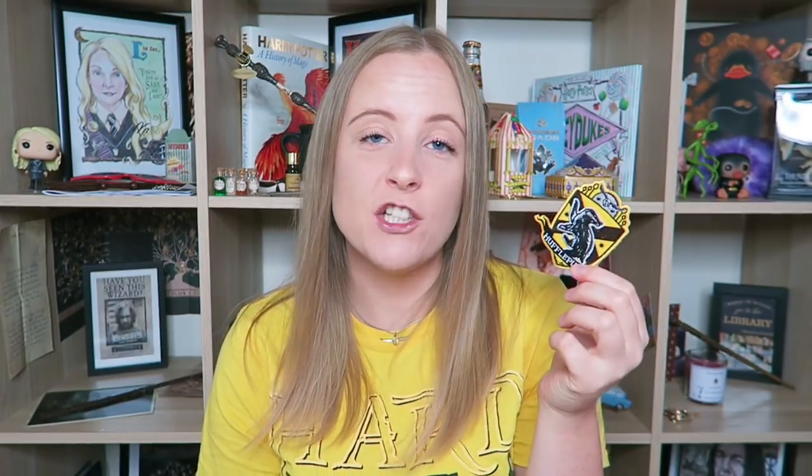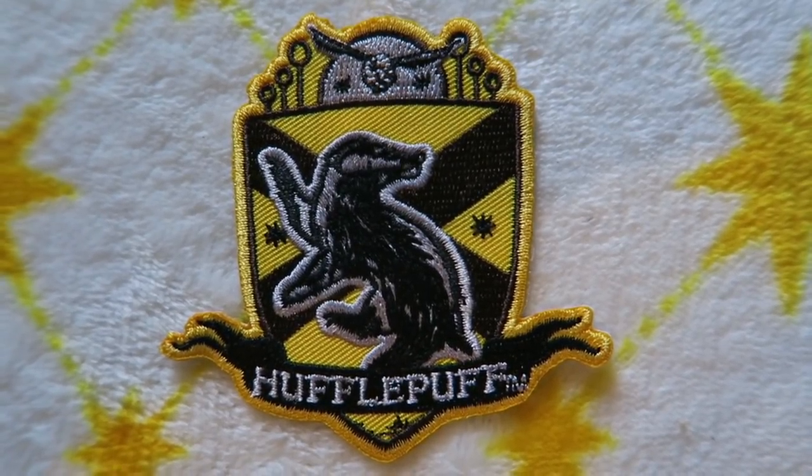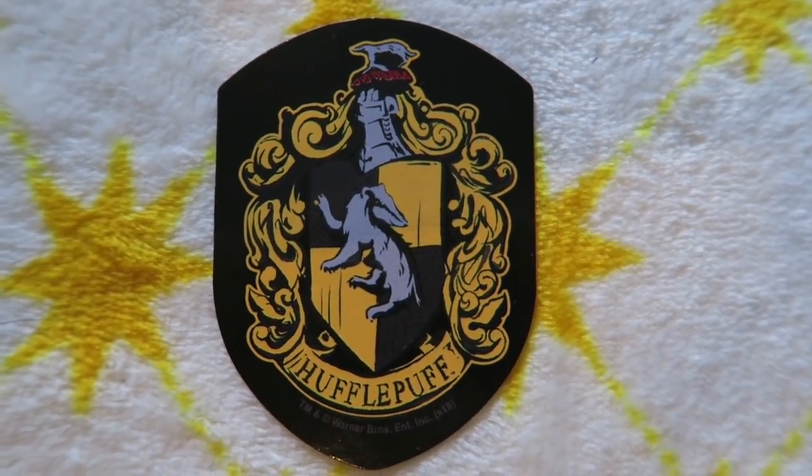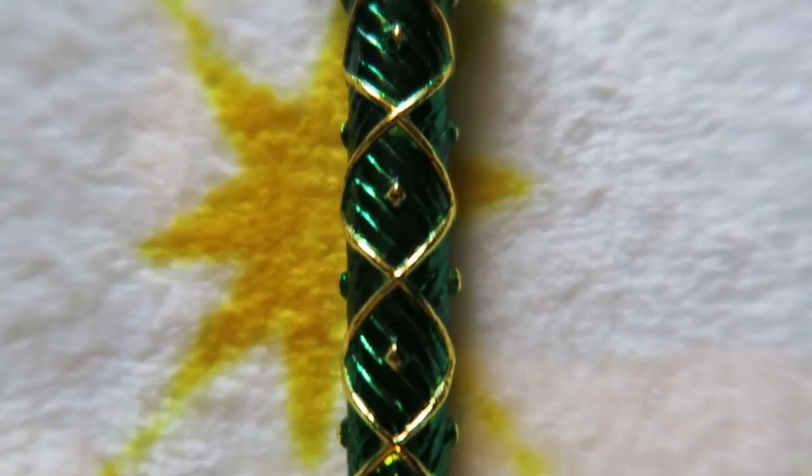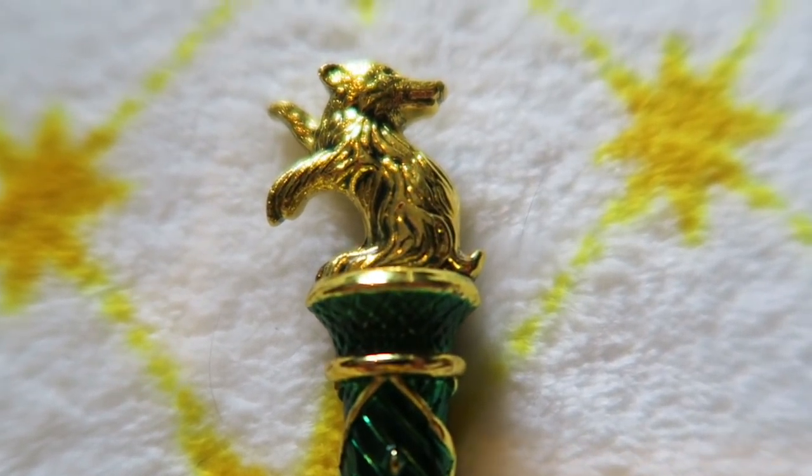I have a random iron-on patch from Loot Crate — a Quidditch-themed Hufflepuff crest. I've also said the word 'crest' so many times in this video! I have a random magnet from Loot Crate — a simple Hufflepuff crest design that actually lives on my fridge. From Noble Collection I have a bookmark which lives in one of my Hufflepuff books, and the Hufflepuff Noble Collection pen, which is just stunning and lives on display in my bookshelf.